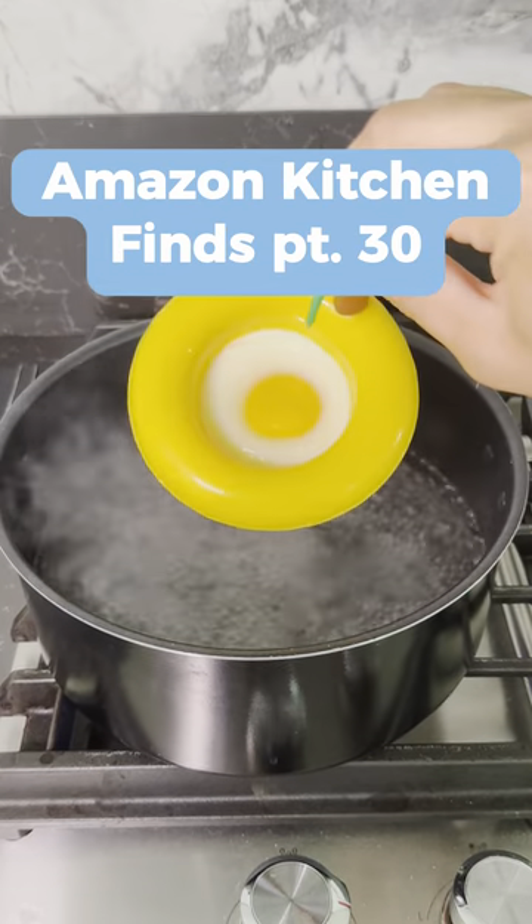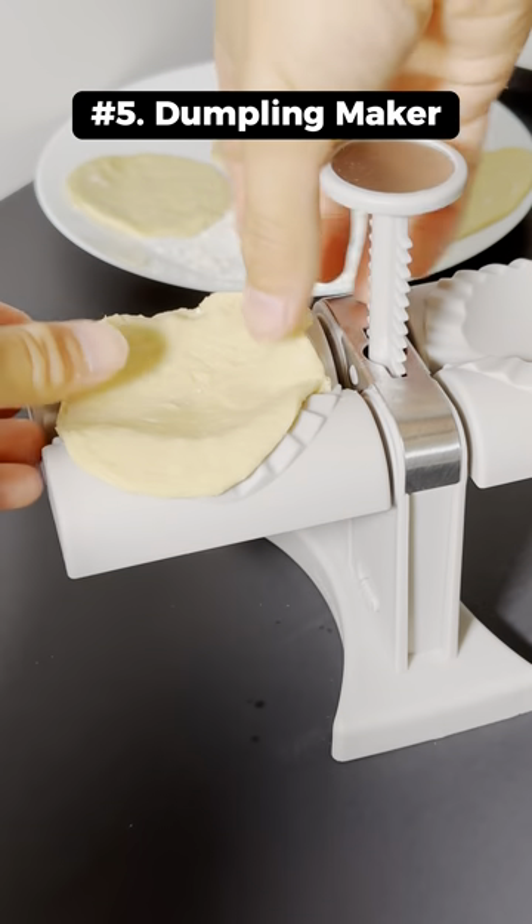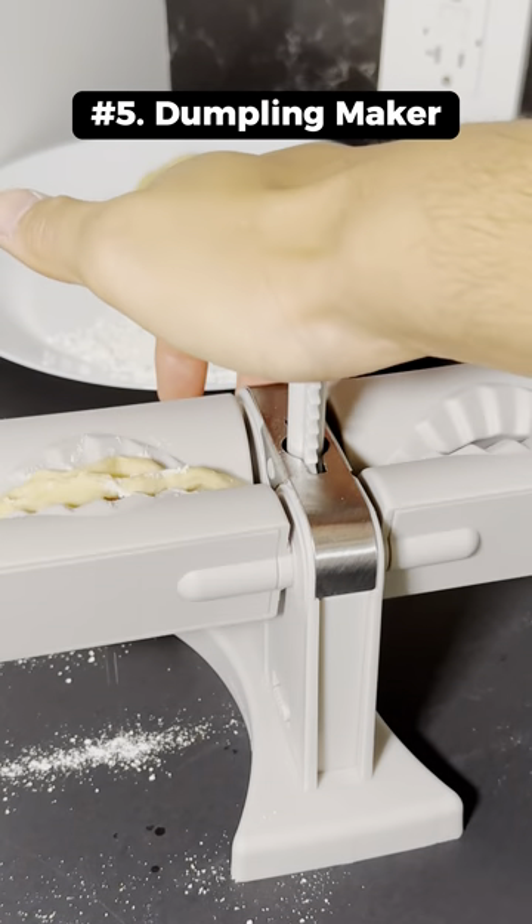Five kitchen gadgets I found on Amazon. This is a dumpling maker that lets you wrap two dumplings at the same time by pressing down on the center press.